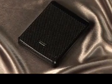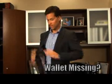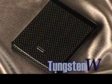The Tungsten W is the future of privacy and security. You know that terrible feeling when you think your wallet is missing? Well, with our biometric wallet, the Tungsten W, you'll never have that feeling again.